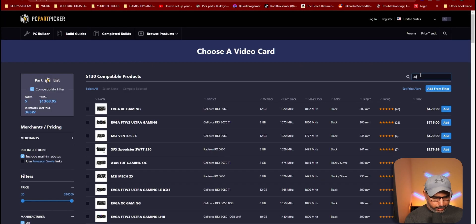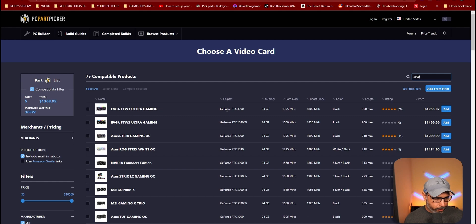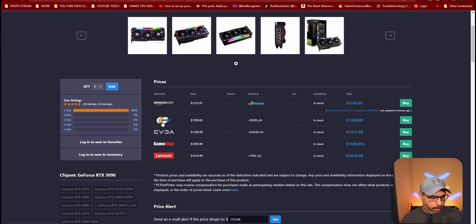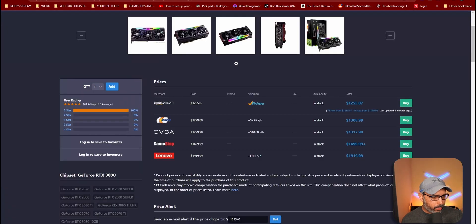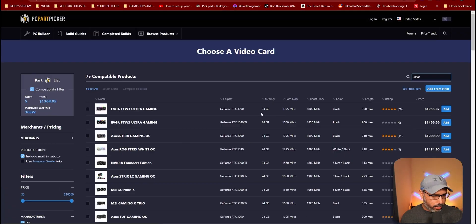You can choose your store as well. I'll select the 980 Pro 2TB for storage, and then you can go ahead and choose your video card — the RTX 3090. If you click on it right there, it takes you directly to the product page. Everything is linked together, which is very convenient.